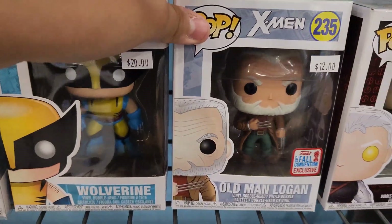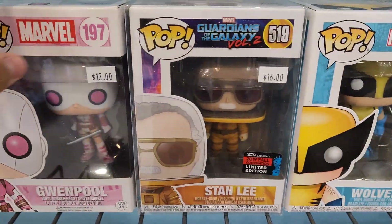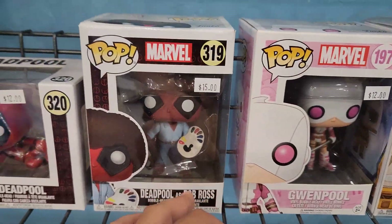Old Man Logan, Wolverine, Cable, Gwenpool, Deadpool's Bob Ross.